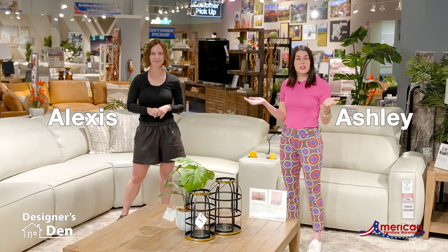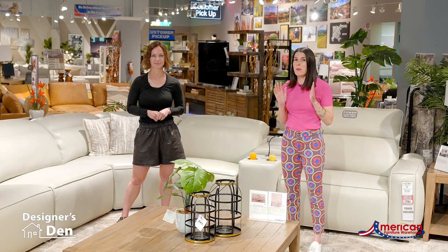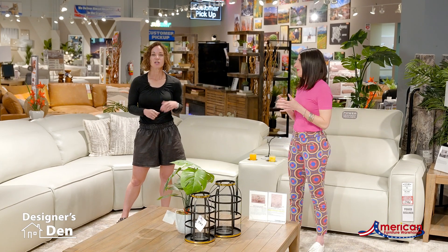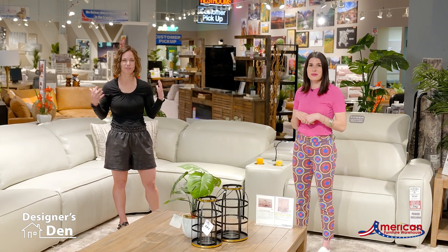Good morning, welcome back to another Designer's Den. We are here this morning talking about modern motion. Typically motion furniture is big and bulky and the cushions are over-scaled and over fluffy, and men seem to gravitate towards this motion furniture whereas women say 'I don't want that in my living room because it's too big and bulky and kind of ugly.'